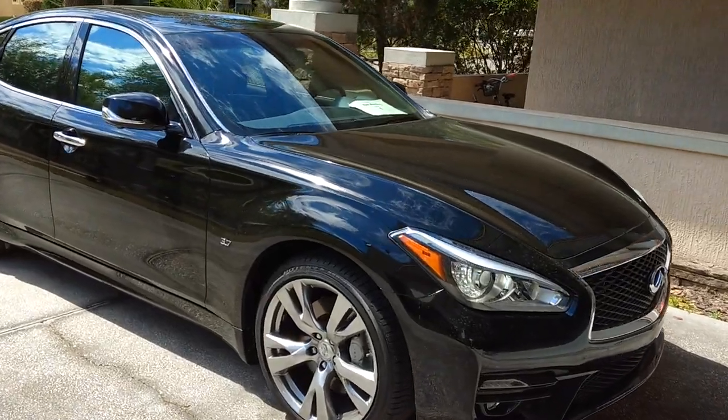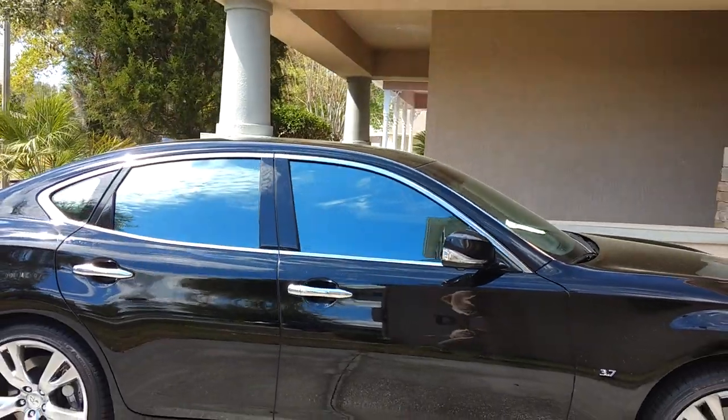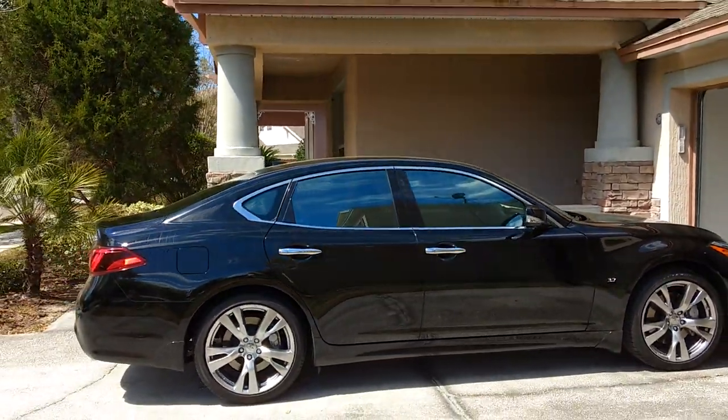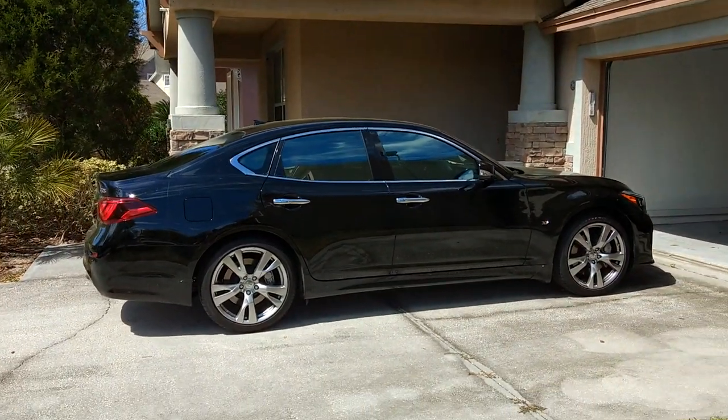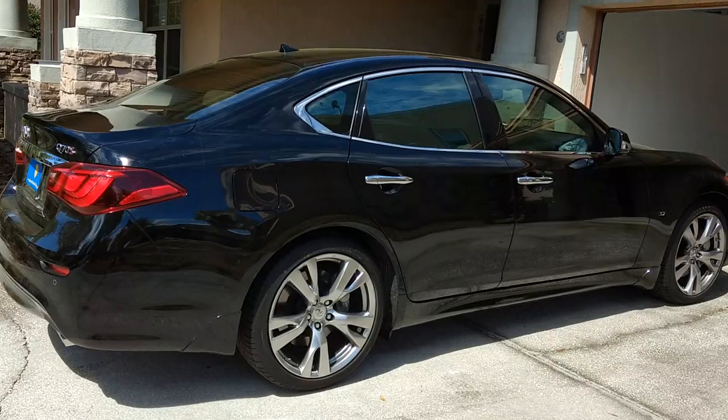Hello, my name is Sean with Tent Man Window Tinting. Today we're doing mobile window tinting in Windermere. This is an Infinity Q70 that we put Suntec Infinity 35 on. This is also known as a mirror tint.